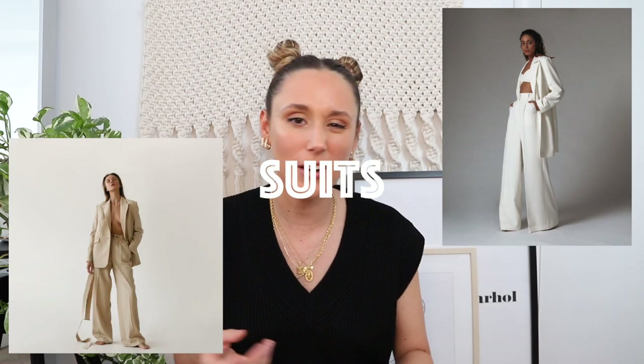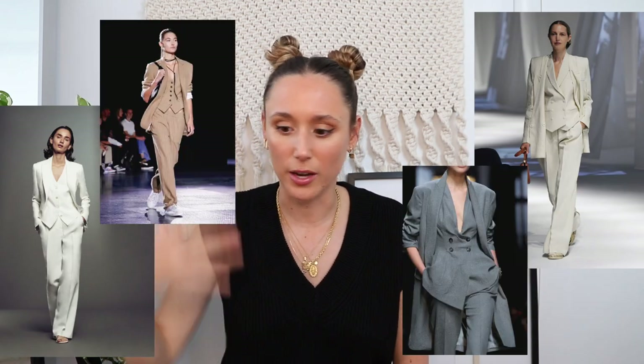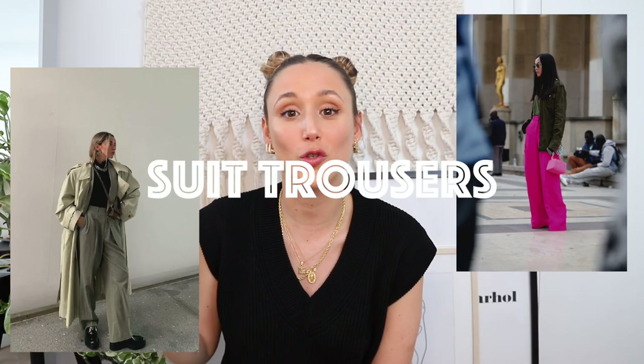The next trend is suits — tailored or oversized. I already talked a bit about this, but matching blazers or vests with matching suit trousers are everywhere. I've seen looks on the runway that are all the same color and fabric and they look so elegant and chic. We're still seeing the oversized fit for sure, but we're also seeing things a bit more tailored, so it's a mix — you'll see both oversized and tailored.